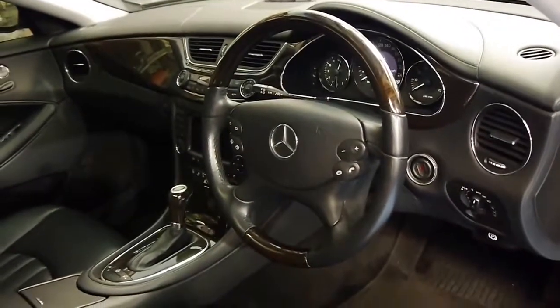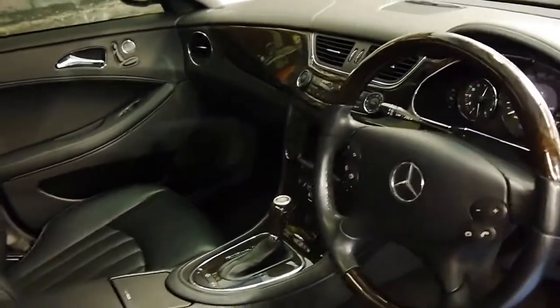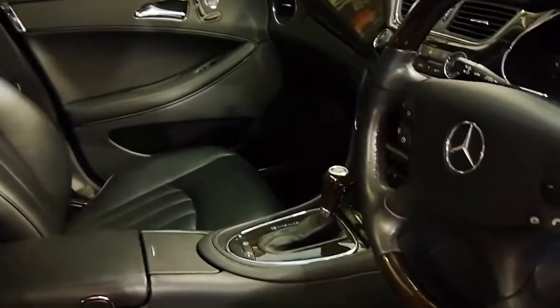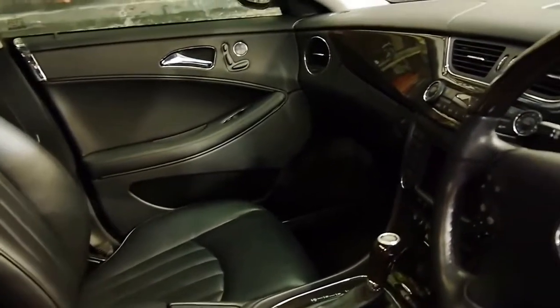It's got a woodgrain steering wheel, keyless entry, push-button start, and adjustable suspension. This car has had extensive work done to the gearbox and the suspension, which is great.